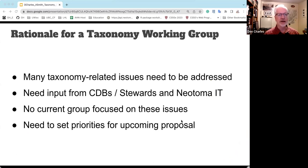The overall rationale for having a taxonomy working group is that there are many taxonomy-related issues that need to be addressed. They involve and need input from the constituent databases, the stewards, Neotoma IT, and various other groups. There is currently no group that focuses specifically on those issues in detail — they're generally considered in leadership groups, but there's no formal way of working through them. There's also a more immediate need to set priorities for the upcoming proposal in August.